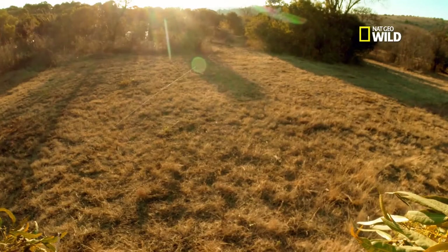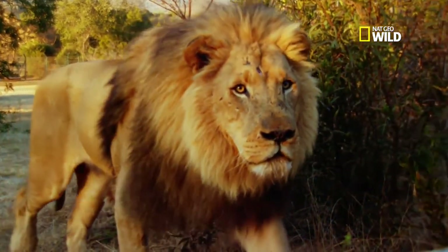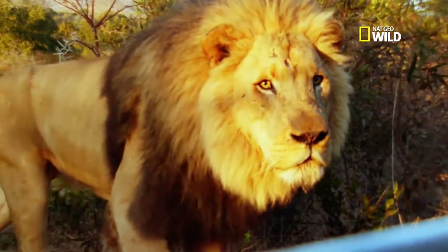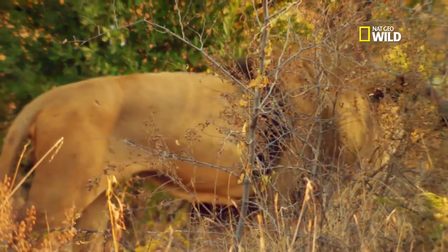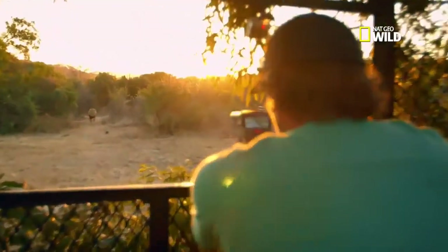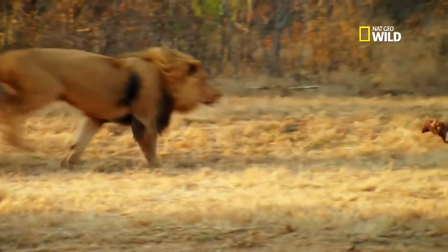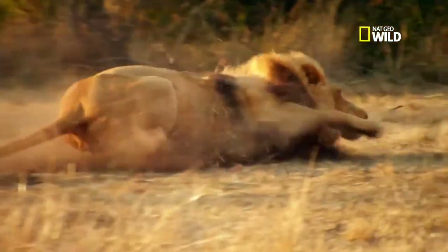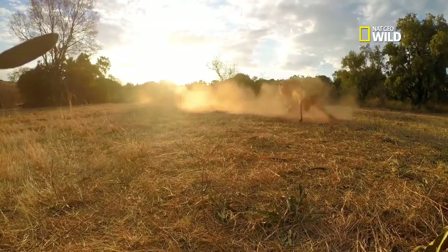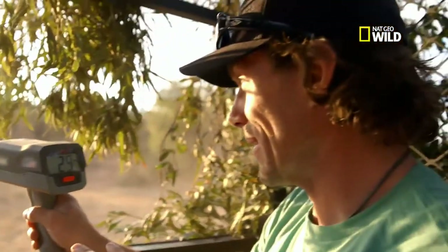Now let's compare the lioness's run with our adult male. A lion this size is what I'll be facing inside the box if Big Andada or one of his brothers shows up. He's got to be close to 500 pounds. Big guys are so much heavier, so much more muscle, but yet 29 miles an hour.